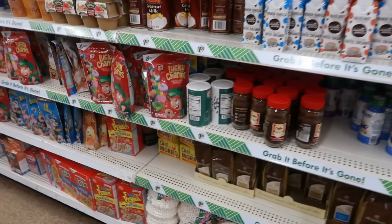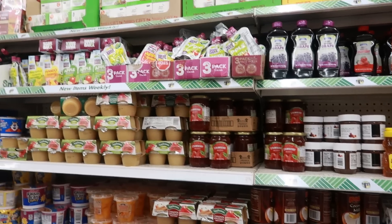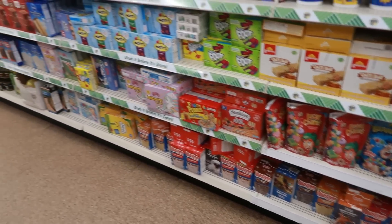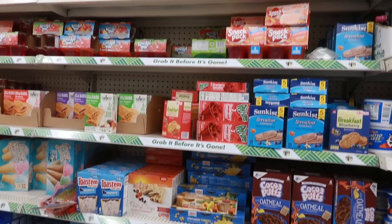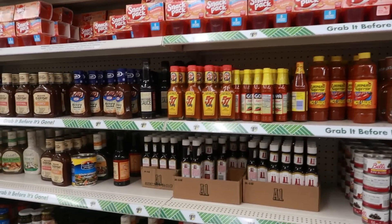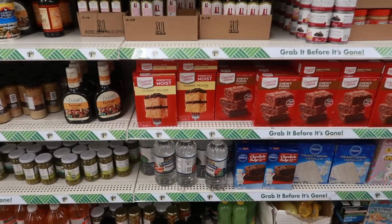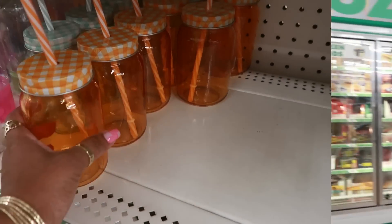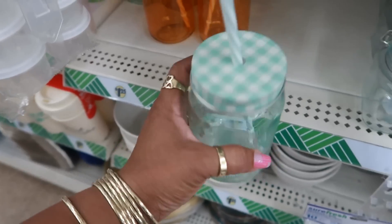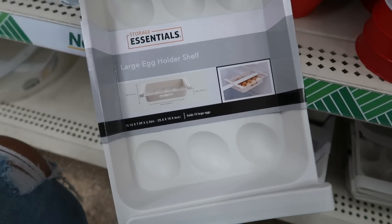I figured I'd slow down in the food section — I know sometimes I really just pinpoint everything new, but sometimes you guys like when I show you a little bit of everything. If I'm going too fast, feel free to pause the video to get a better look at what's on the shelves. Steak sauce, hot sauce, Goya. And this large egg holder shelf — oh, this is the one you can put in the refrigerator. See how it clamps onto the shelf with these clips on the end? Then you sit your eggs in there.